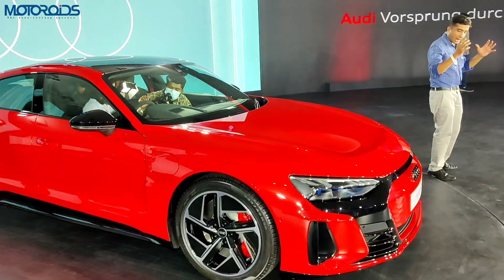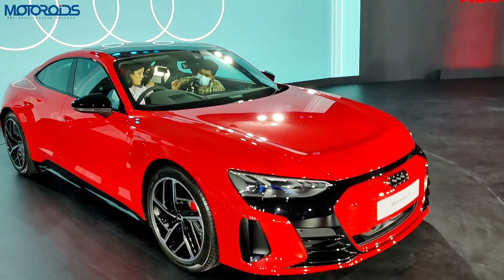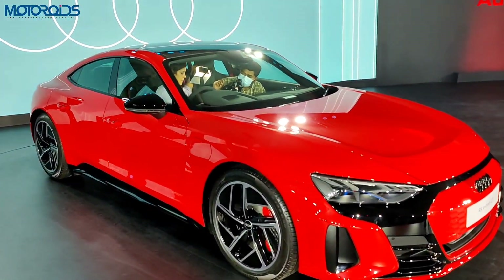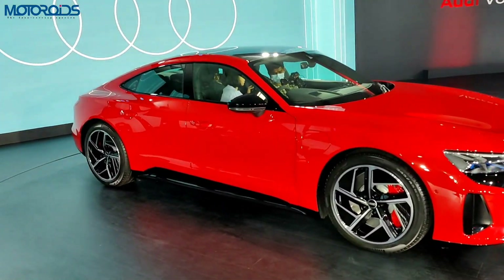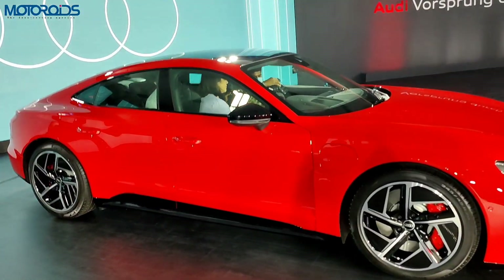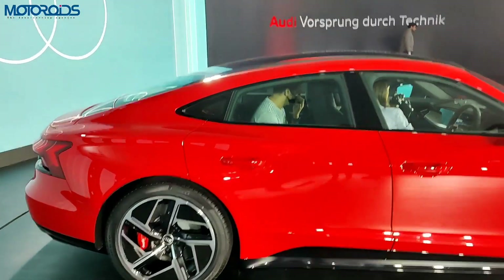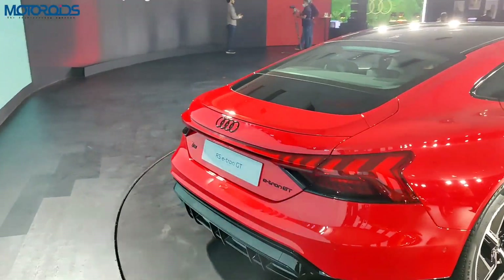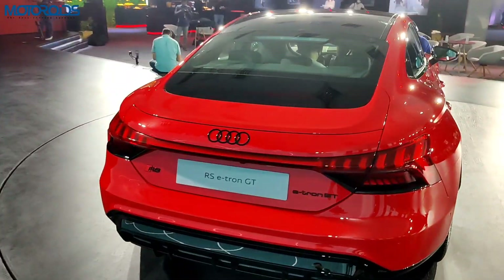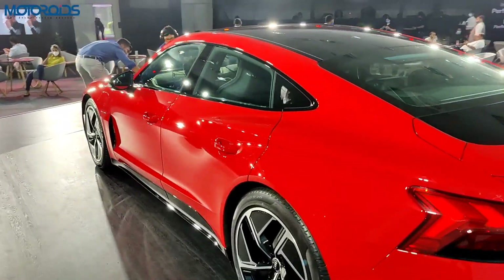Hey guys, welcome to Motoroids. My name is Amit and this is the recently launched Audi RS e-tron GT, which is the most powerful, fastest series production Audi ever produced. Just look at this car — doesn't it look amazing? The price for this car is two crore five lakh rupees ex-showroom, and it simply looks stunning.